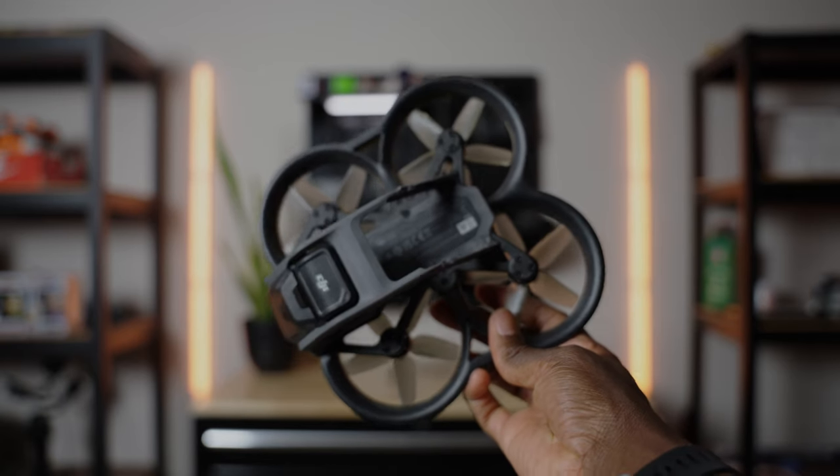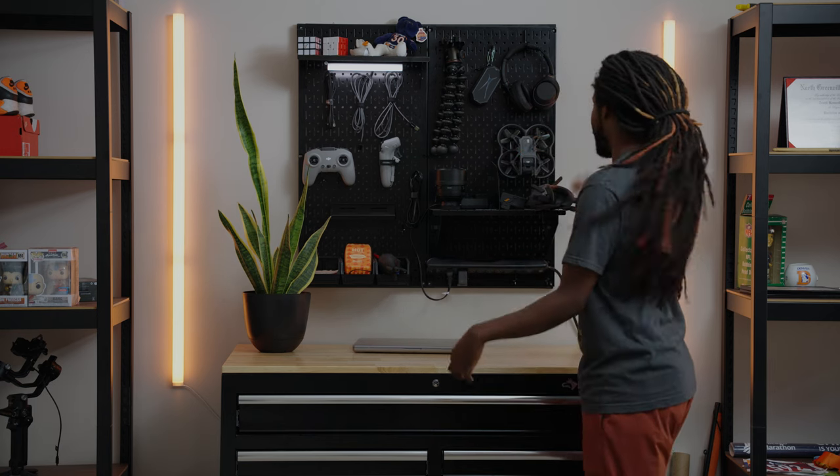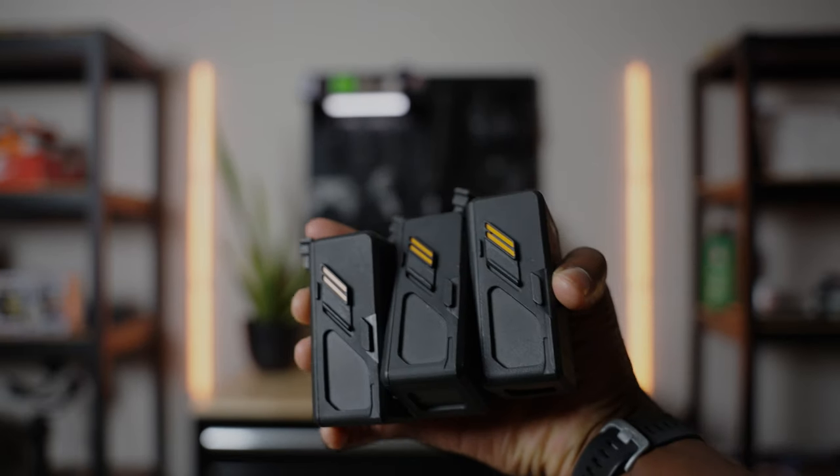And we have the DJI Avada, which I'm still learning how to fly — FPV drones are way different than your traditional consumer drone. The goggles for it, the batteries for it, the camera battery.